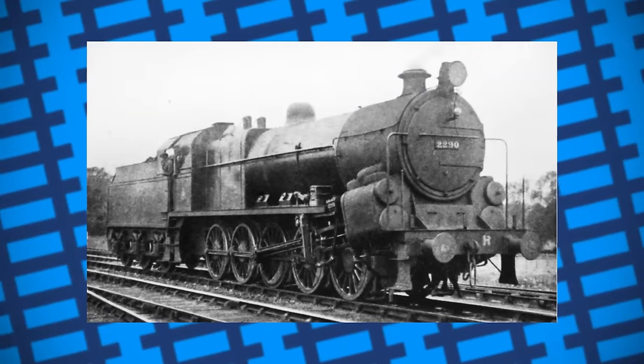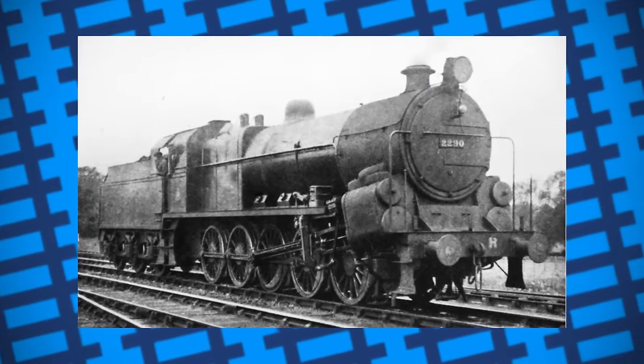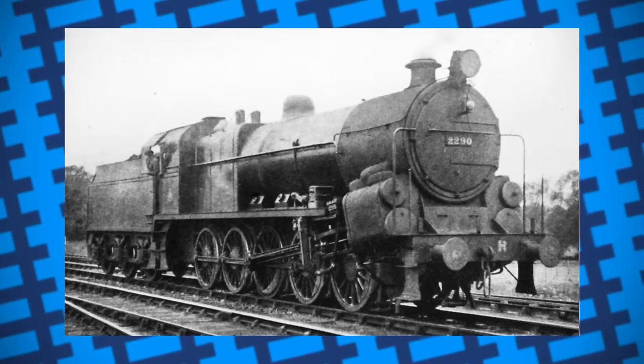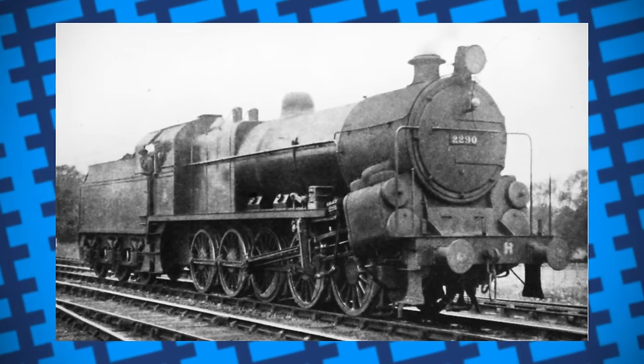While Bertha may not have been an amazing engine, and was very much a one-trick pony, she still held a place in the hearts of enthusiasts for standing out among all the other banking locomotives around the country. She's perhaps the shining example that even if you're only good at one thing, you can still be memorable.